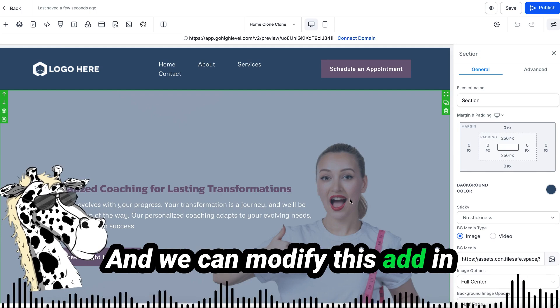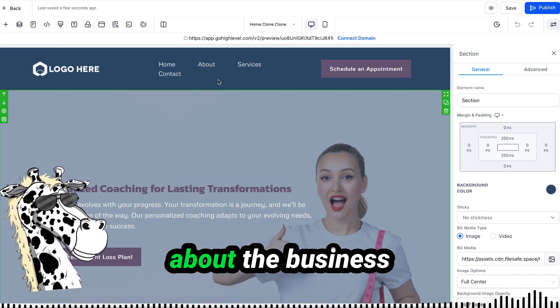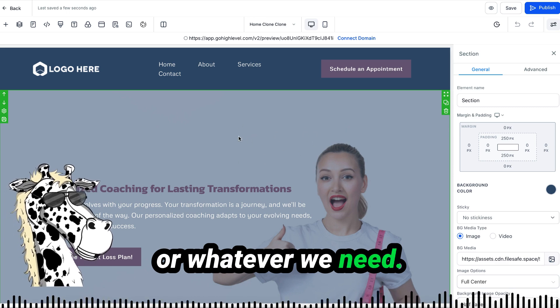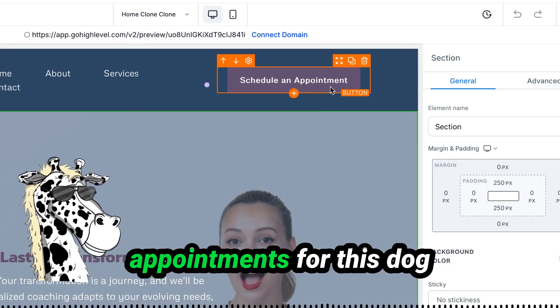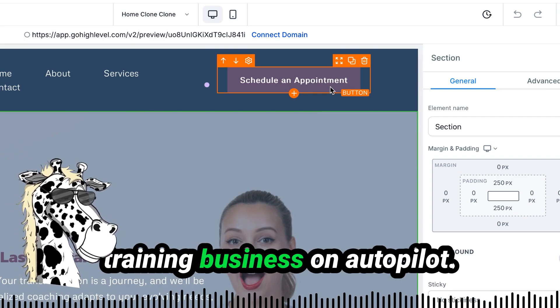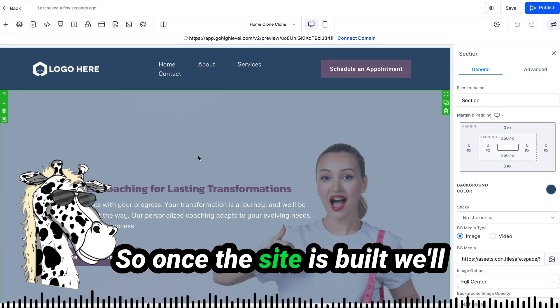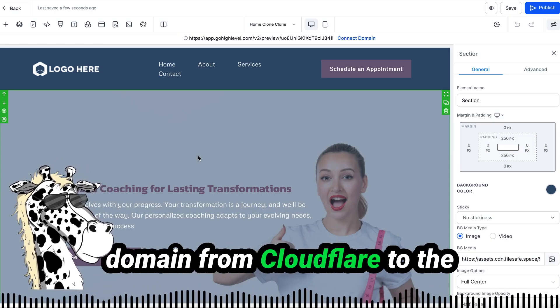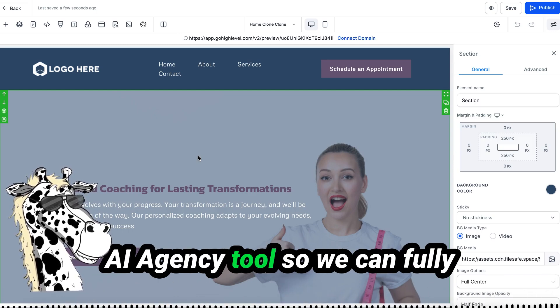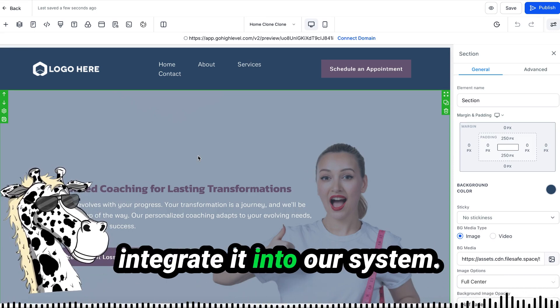We can modify the template, add pictures of dogs, information about the business, add their logo at the top, and even add a chatbot that makes appointments for this dog training business on autopilot. Once the site is built, we'll need to transfer our domain from Cloudflare to the AI agency tool so we can fully integrate it into our system.